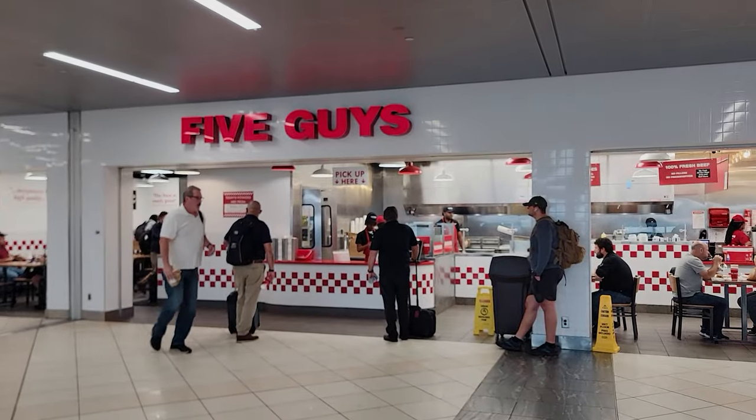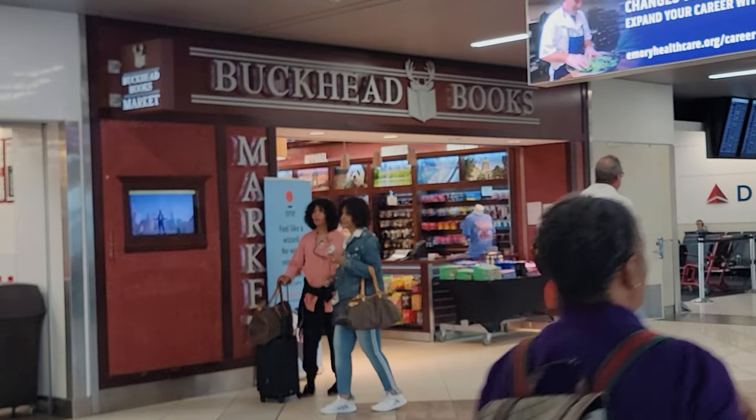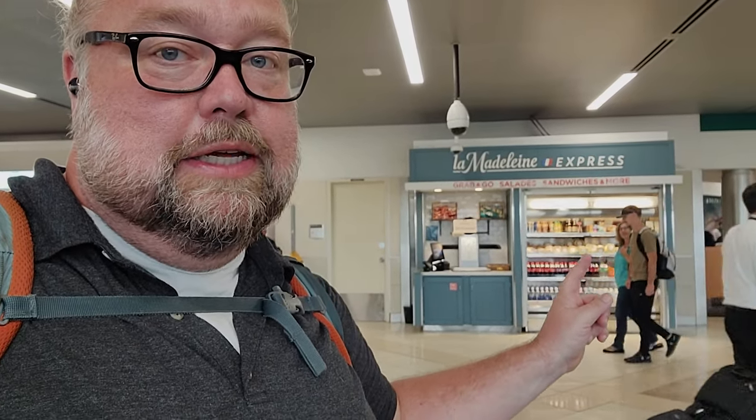If you find yourself by C-40 and you're really hungry, Five Guys Burgers and Fries is right here — and yes, they still give you an insane amount of French fries. If you just want some snacks and a book, Buckhead Books has snacks as well, right across from C-40. And La Madeline Express is back across from C-41 — same sandwiches, salads, drinks, and little snacks at self-checkout.